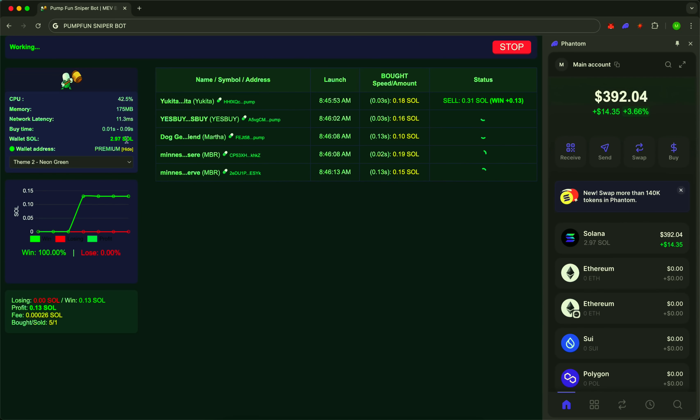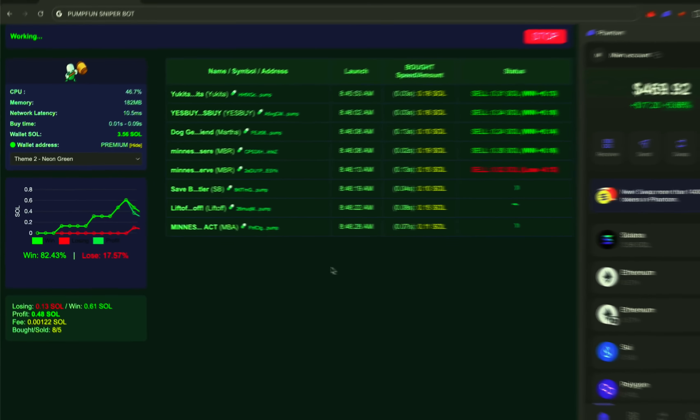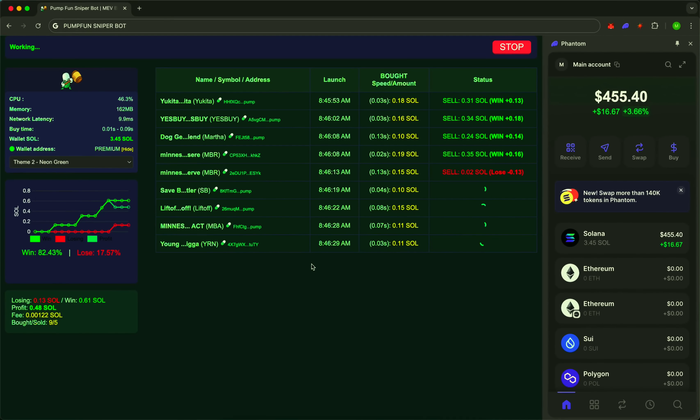Here it is, the first entry. The token is selected based on bonding curve and market cap. The system is already tracking the growth. All according to the algorithm. Plus 25% — profit secured. Another jump, another take. Sudden drop? We exit calmly, with minimal losses.